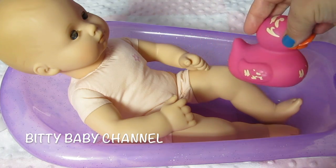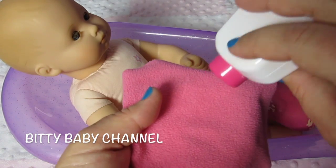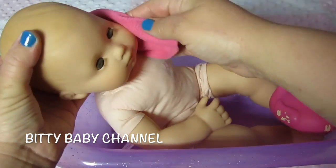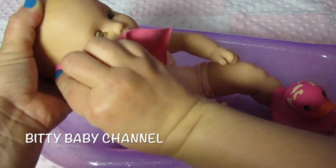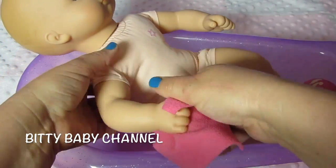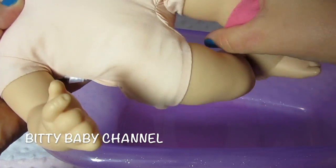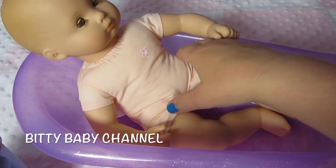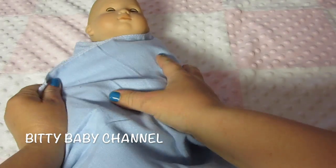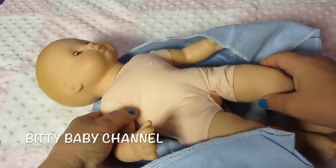It's her little duck — she likes to play with that when she's taking a bath. Here's some bath wash, put a little bit on here. Okay, we're all done taking a bath. We're gonna wrap you in your towel, get you all warm. Now that you're all dry, we'll put some lotion on — here's the lotion.